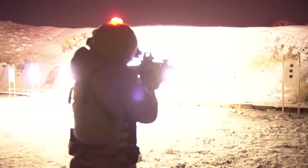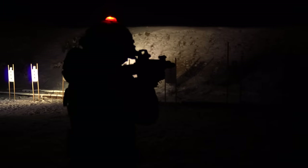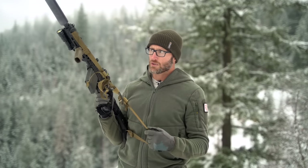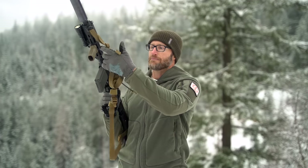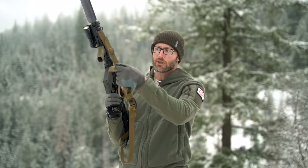Also on here for the first time spending real time with it — this sling by Kyle Lamb of Viking Tactics. Pretty cool, there's a way to stow it. One of the things I kind of love-hate about his slings is you can adjust them a lot and get them really tight, but you also have tails on them — which is the cost of doing business.